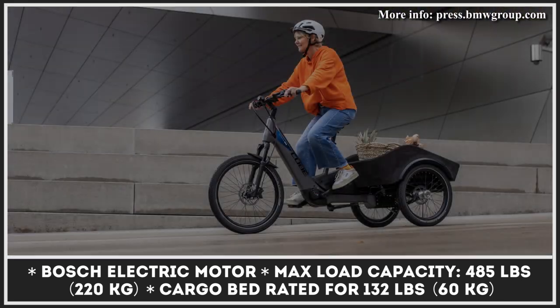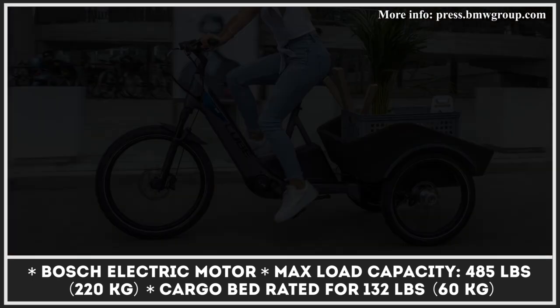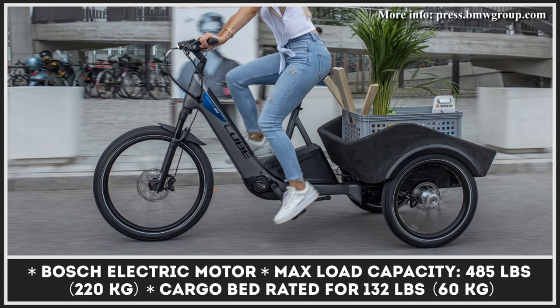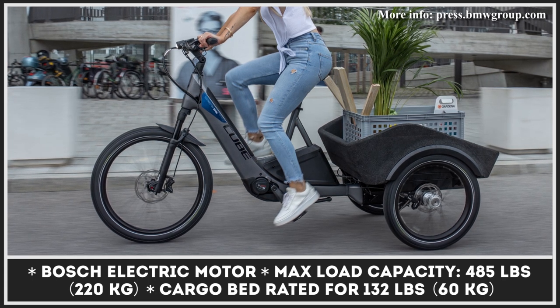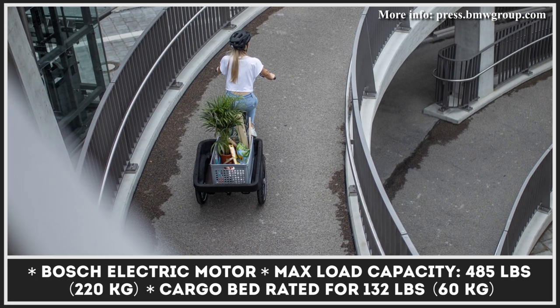The majority of the bike's specifications are to be unveiled as we edge closer to production. What is evident now is that this model will have disc brakes, front suspension, an electric pedal assist, and an overall carrying capacity of 485 pounds.